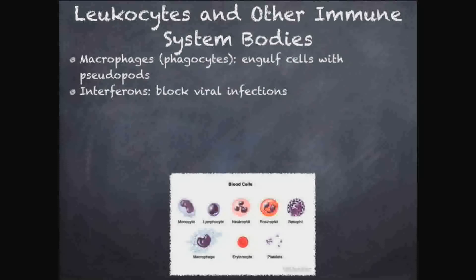We have interferons — structures in the blood that block viral infections. Viruses are very different from bacteria. Bacteria are prokaryotes; they're cells. Viruses aren't even really living — they're just protein coats with DNA or RNA, some sort of nucleic acid in the middle. The immune system attacks viruses and bacteria very differently, and interferons are used to block viruses from entering your cells.